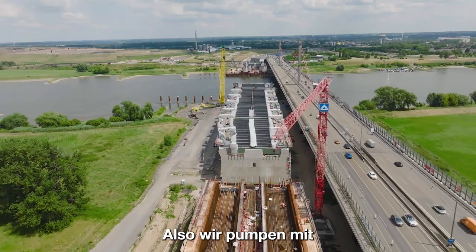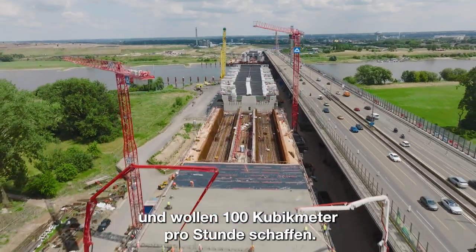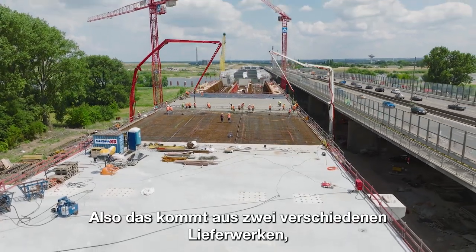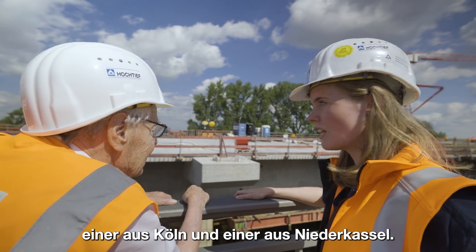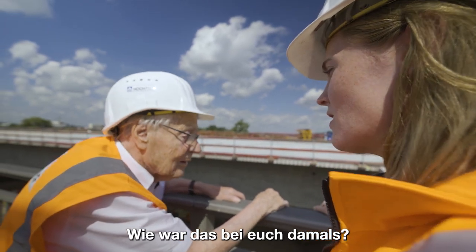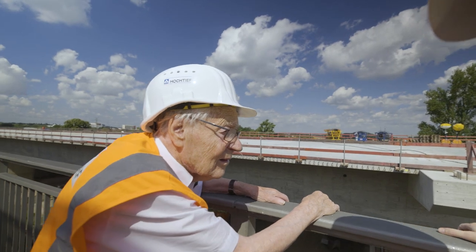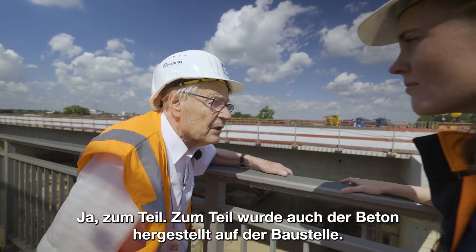Wir pumpen mit zwei Betonpumpen und wollen 100 Kubikmeter pro Stunde schaffen. Es kommt aus zwei verschiedenen Lieferwerken, einer aus Köln und einer aus Niederkassel. Die fahren jetzt wirklich den ganzen Tag hin und her. Wie war das bei euch damals? Habt ihr Beton auch angeliefert bekommen? Ja, zum Teil wurde auch der Beton hergestellt.